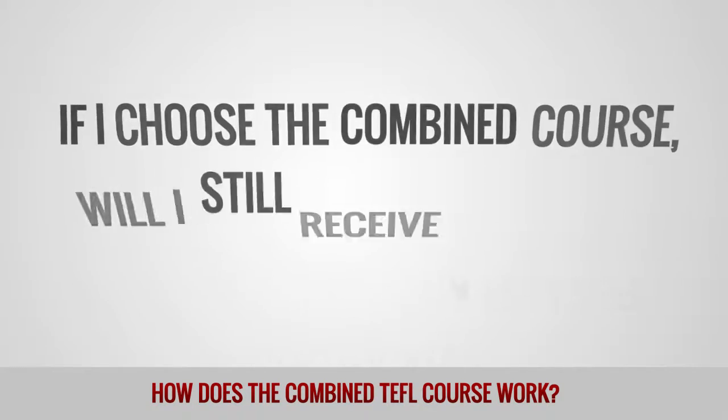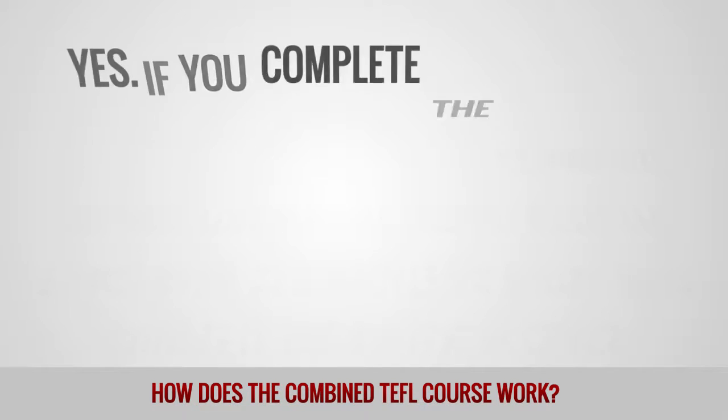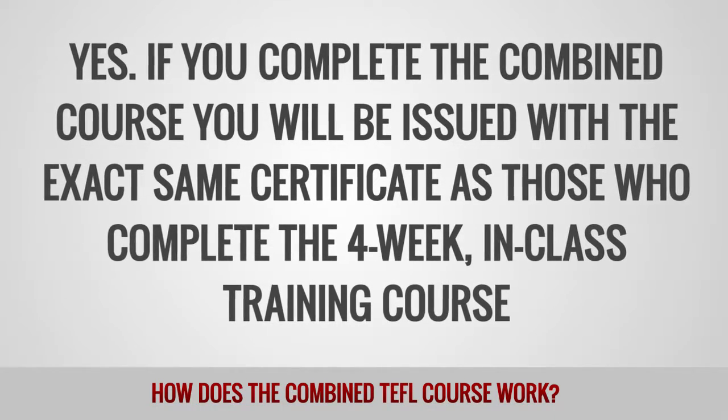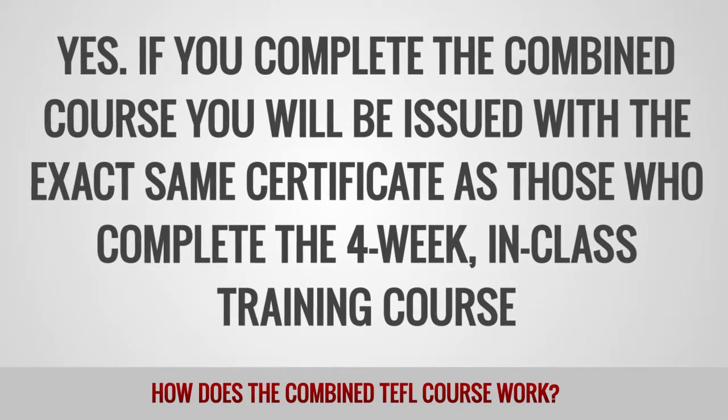If I choose the combined course, will I still receive a full TEFL certificate? Yes, if you complete the combined course, you will be issued with the exact same certificate as those who complete the four-week in-class training course.